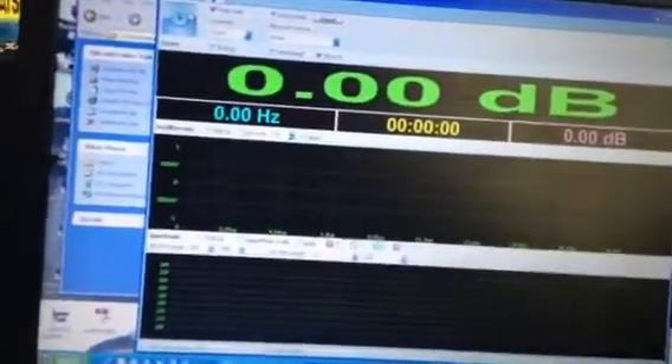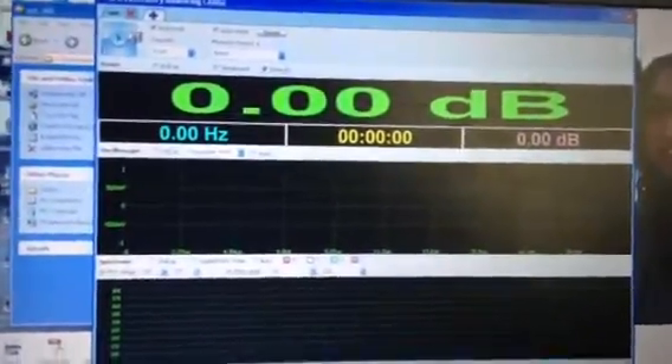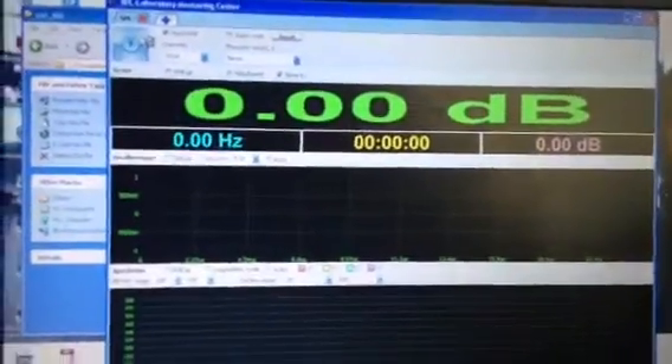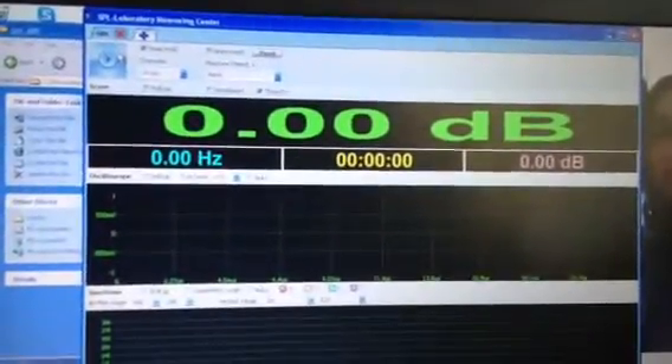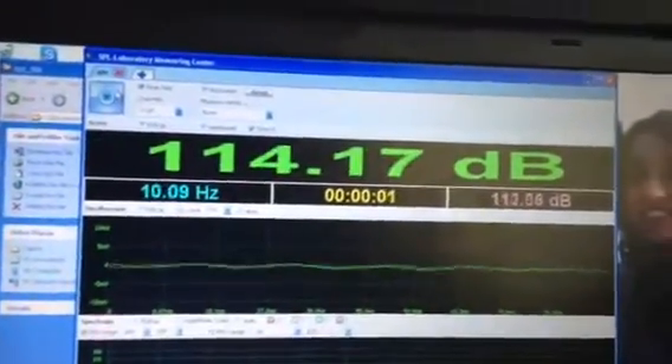Okay, here we are at DC Autotronics, about to SPL the Volkswagen Rabbit again to see if we can get more out of it. We put in an inline driver because they say it should give us more sound out of it. And here we go.